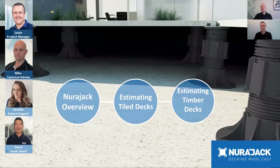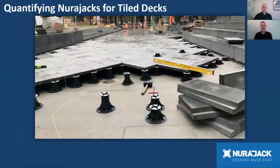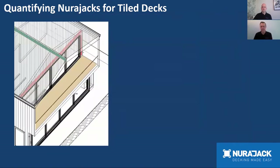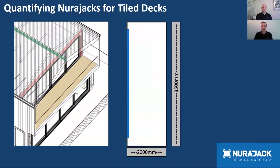Let's go through quantifying Neurojacks for tile decks. We'll focus on the membrane deck in the drawing. The deck is 8.5 metres by 2 metres with a two-degree fall. We also need to know the height at the door threshold — E2AS1 dictates 100 millimetres of height between the bottom of the membrane and the door threshold, which is the membrane upstand. We'll make that assumption for this project.